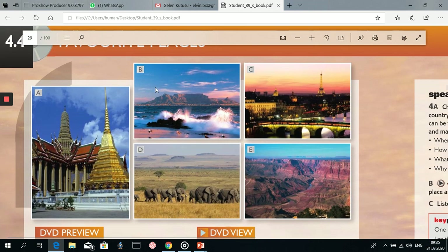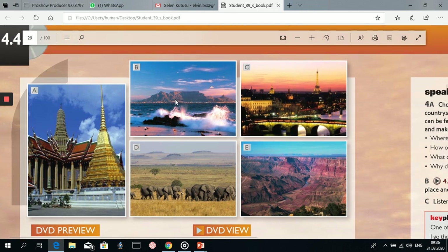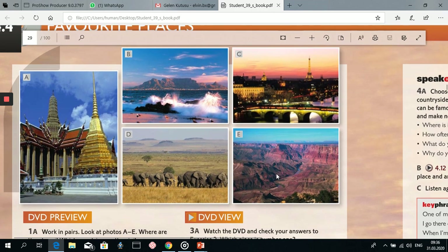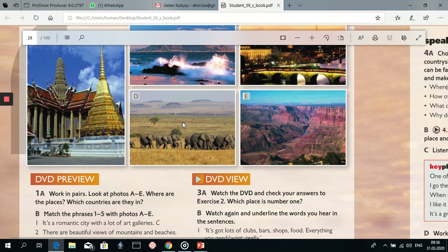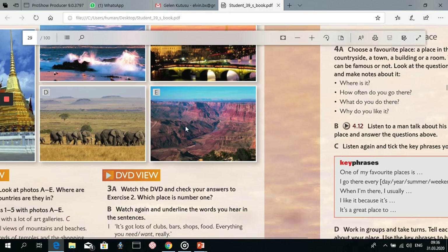We are going to look at these photos and find where the places are and which countries they are in. Maybe you know some of these places, but the others are unfamiliar to you. The first one is Bangkok in Thailand, the second is Cape Town in South Africa, the third one is Paris in France, the fourth photo is the Maasai Mara in Kenya, and the last one is the Grand Canyon in the USA.